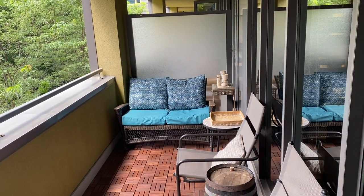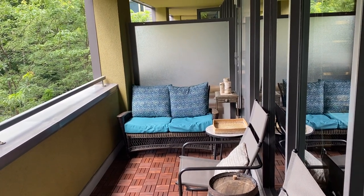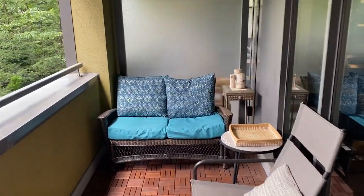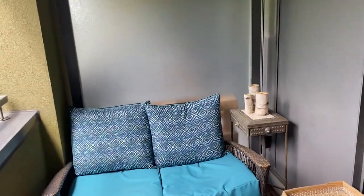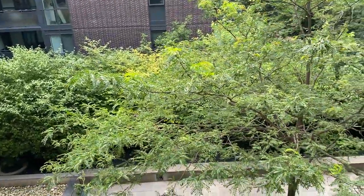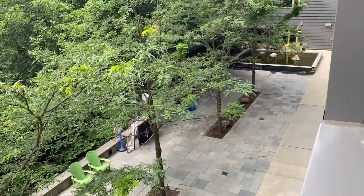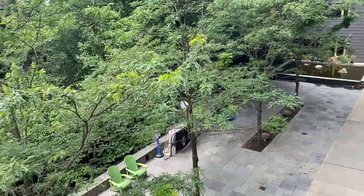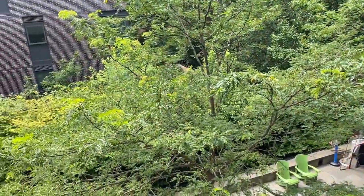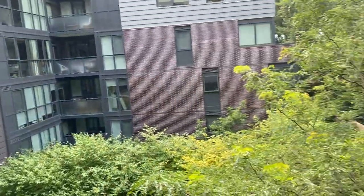There's an electric outlet out here. It's very private as well — when you're sitting here you've got these thick walls, it's not a glass partition kind of thing. And it overlooks the courtyard. I love that all the balconies look over the courtyard.